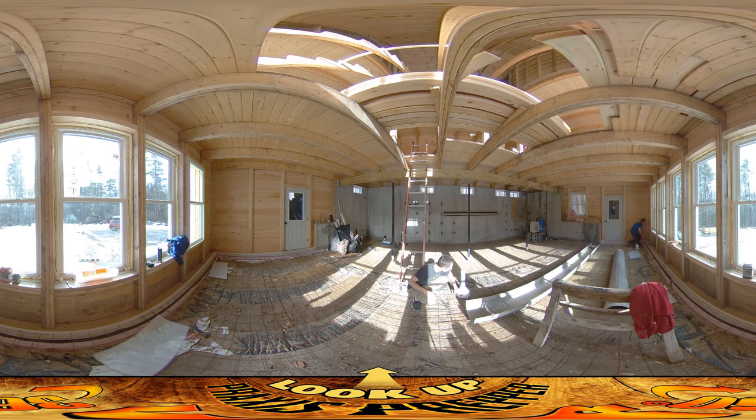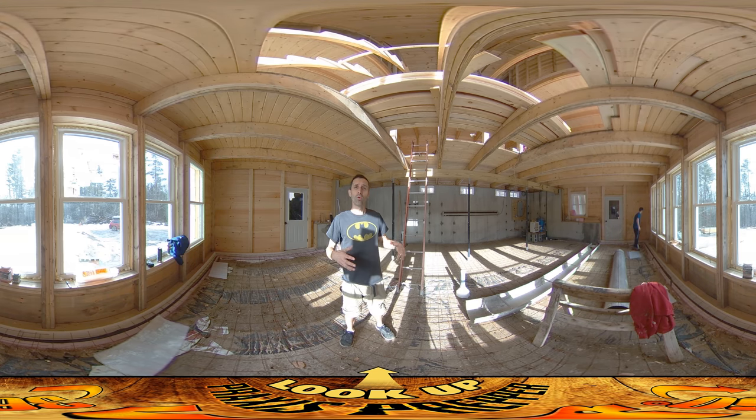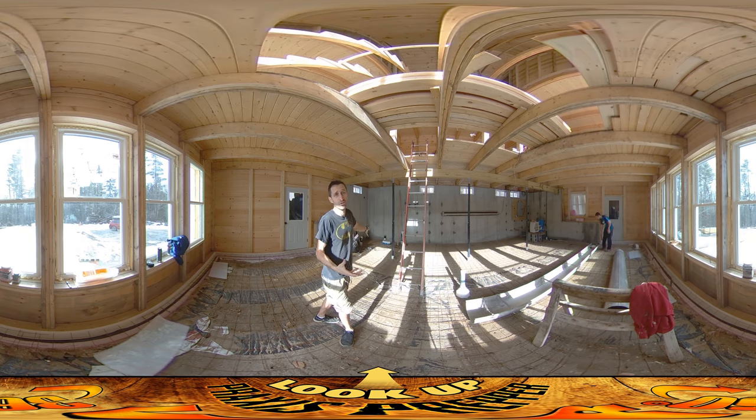We're putting foam around anything that pokes up through the slab. The reason is that when concrete warms and cools, it expands and contracts. If it's in direct contact with things like the posts supporting the house, or the walls, it's going to nudge that stuff over time — and that's not good, especially for plumbing, which could crack.